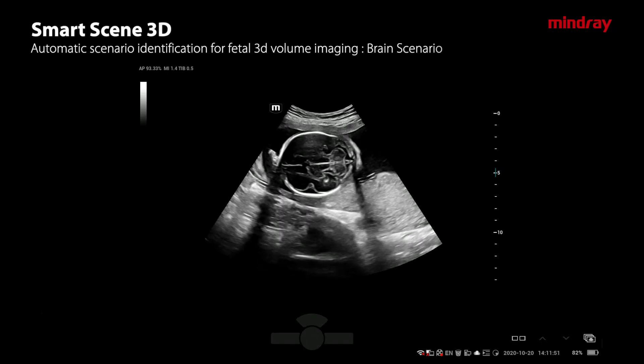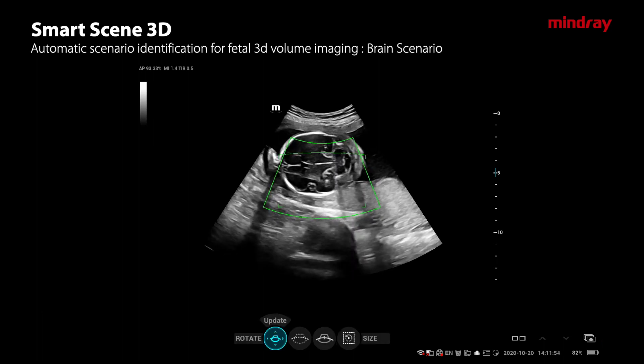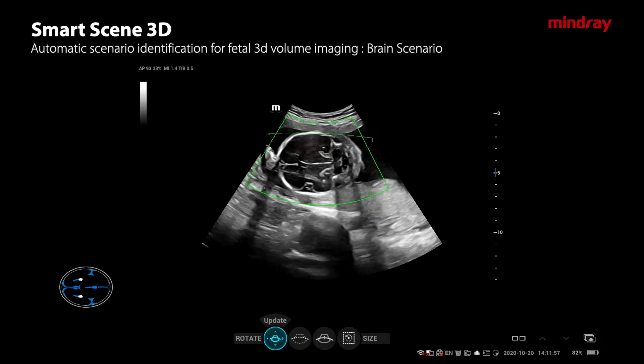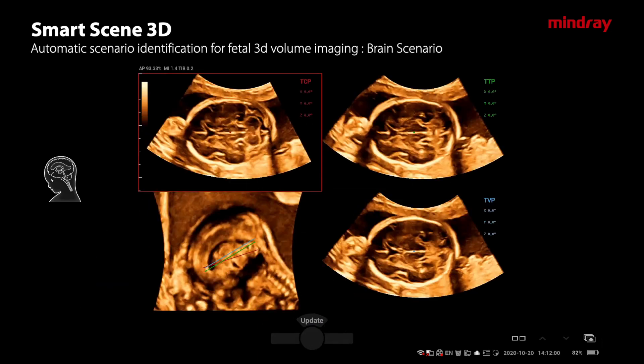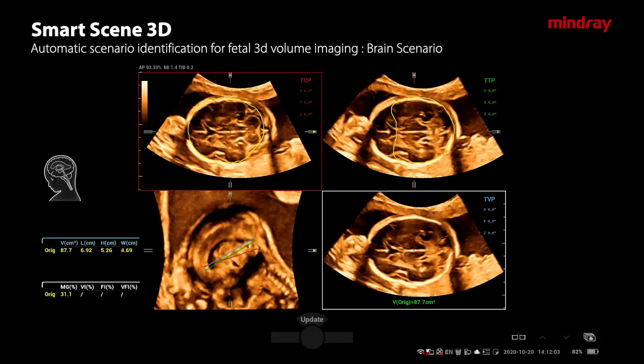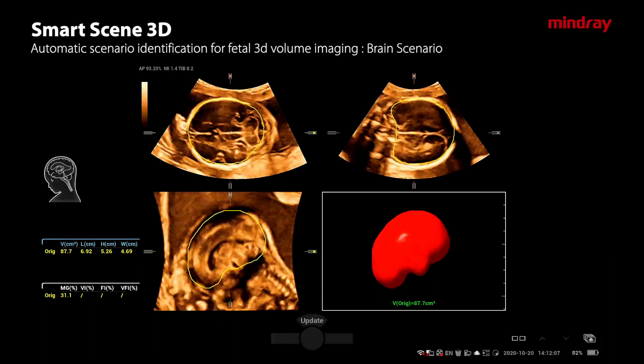We acquire a rapid volume of the brain of the fetus and we can see that the measurements come automatically. I don't have to physically sit and measure the BPD, the OFD, head circumference, trans-cerebellar diameter, or lateral ventricle diameter. You can see that very accurately the machine has calculated all of these.